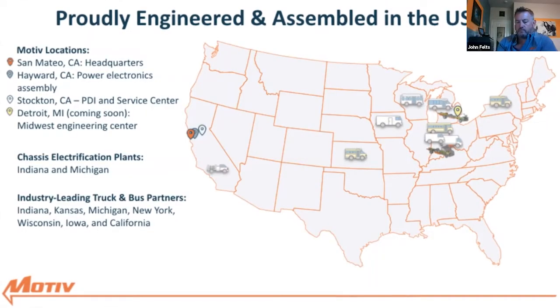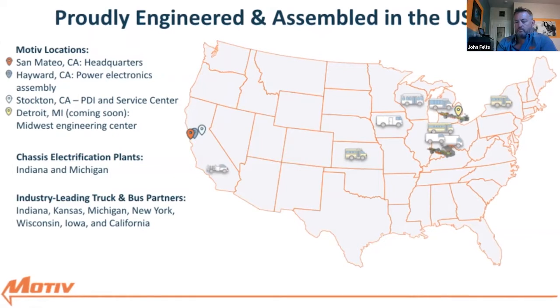Our partners include Ford and BMW. We're focused on sustainability and business results, enabling fleets to realize up to 85% operation and maintenance cost savings, as well as providing operators with a healthier, smoother and quieter driving experience without polluting the communities they serve. Motiv is headquartered in Foster City in the San Francisco Bay Area, with a manufacturing facility in Hayward and a brand new service center in Stockton. Let me take you on a quick tour.